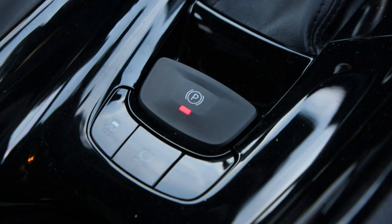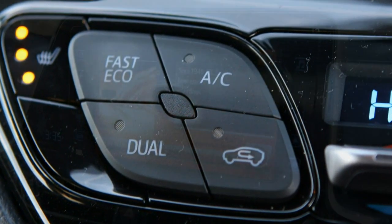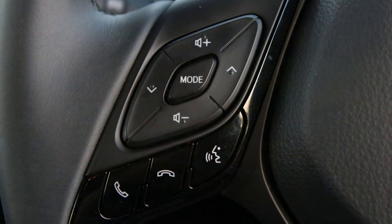C-HR stands for Coupe High Rider, which is straightforward enough. But is it the game-changer for Toyota that the Japanese carmaker hopes it truly is?